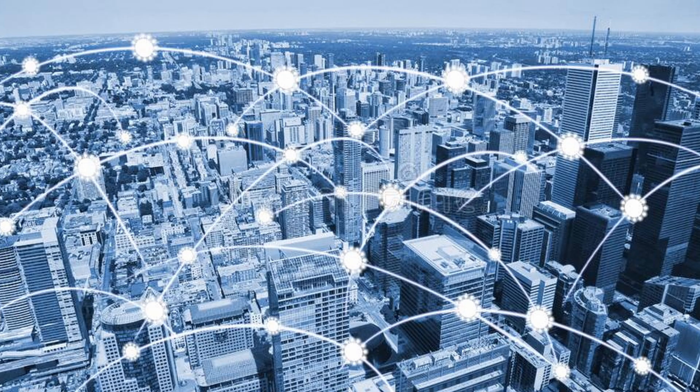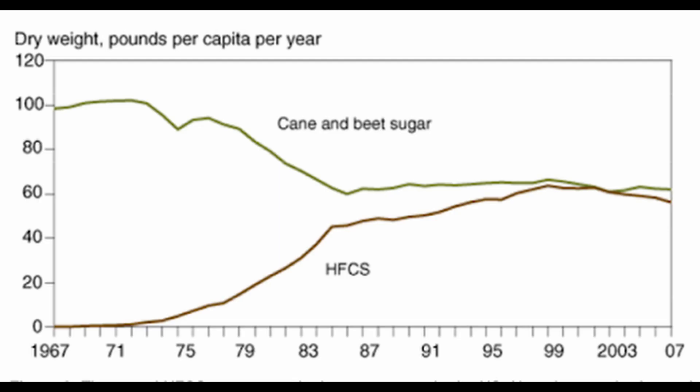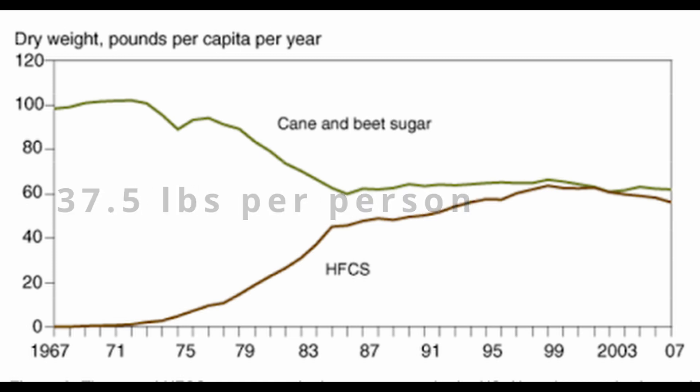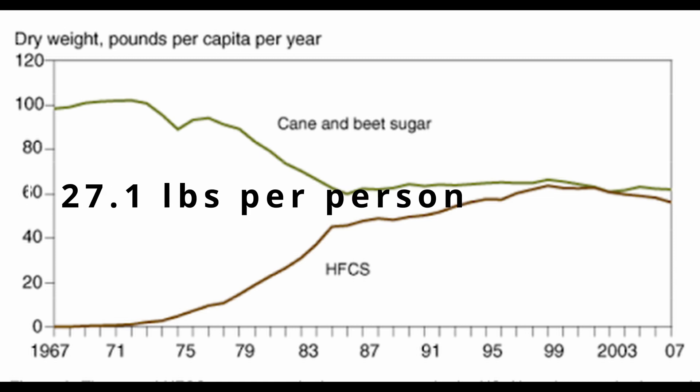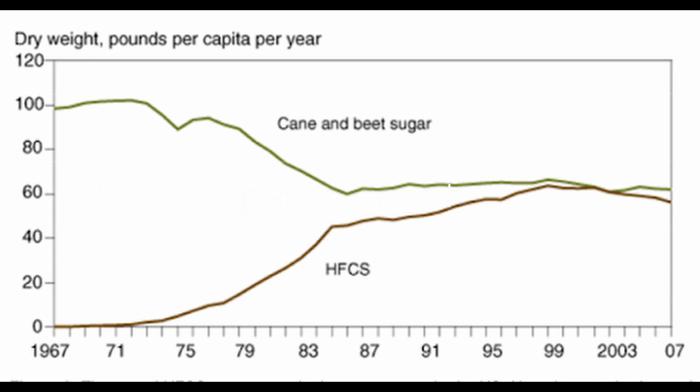All this to say, its use is still very widespread. Consumption rates peaked in 1999 in the United States at 37.5 pounds per person throughout the year. By 2012, that number was down to 27.1 pounds per person — but that's not to say that that is at a healthy rate by any means.